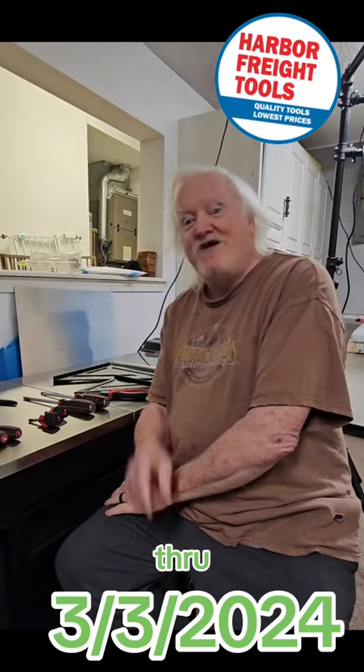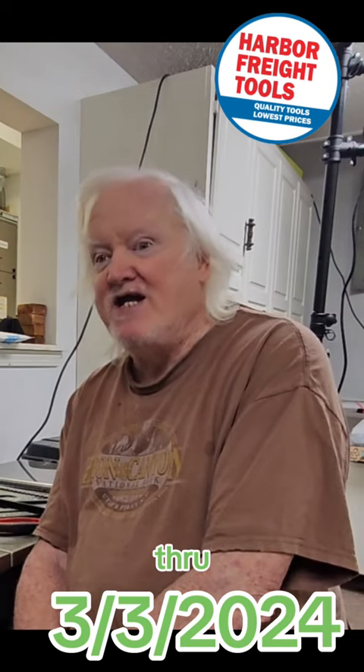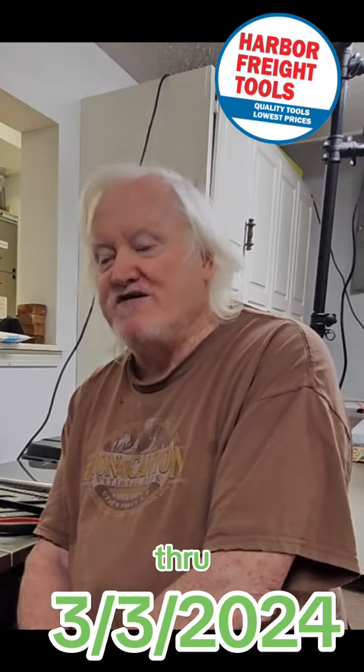Hey everybody, Harbor Freight is having a worthwhile sale this weekend and I had to get on here and tell you about it. It's been a while, but this one is definitely worthwhile.